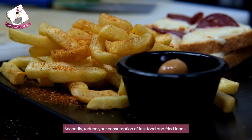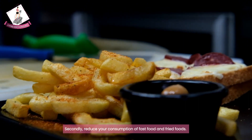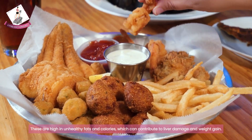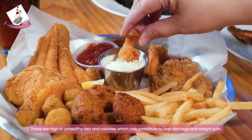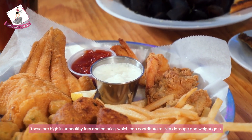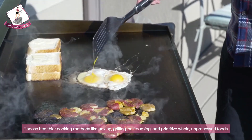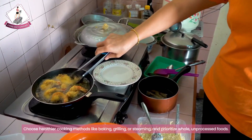Secondly, reduce your consumption of fast food and fried foods. These are high in unhealthy fats and calories, which can contribute to liver damage and weight gain. Choose healthier cooking methods like baking, grilling, or steaming, and prioritize whole unprocessed foods.